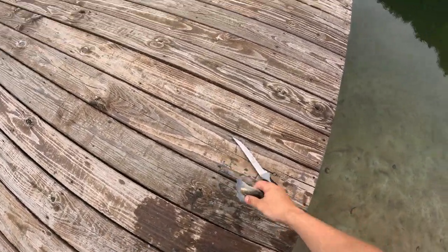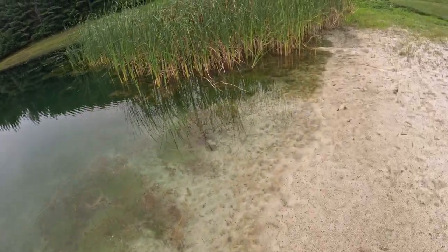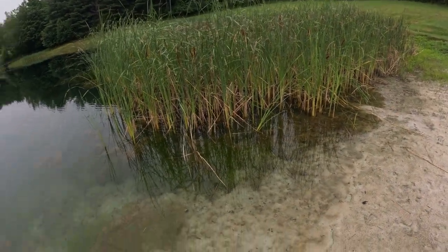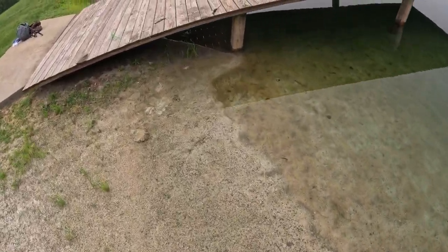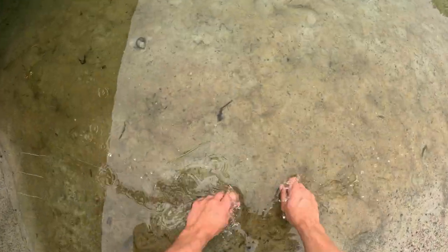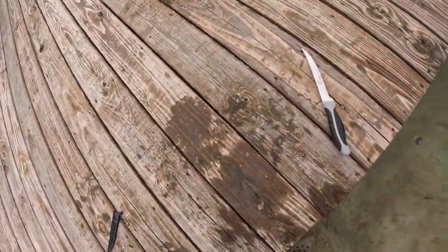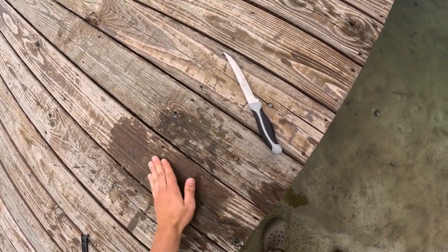Now I'm just going to take these guys and toss some of these reeds over here so that no one else has to really see them, and the fish can still enjoy them and maybe get a meal out of it. And that's what we ended up with for fillets. Give those a good little rinse right there. Going to go up here with some water, clean this up a little bit, then we should be good to go.